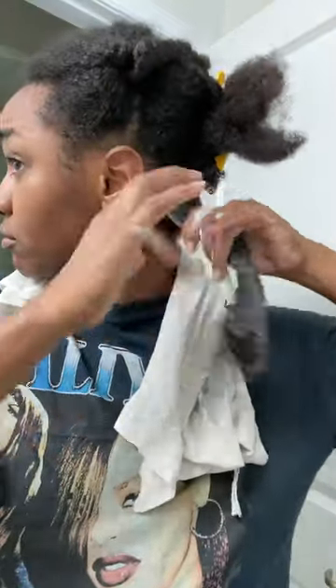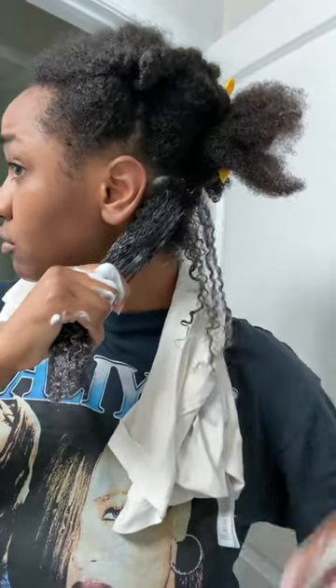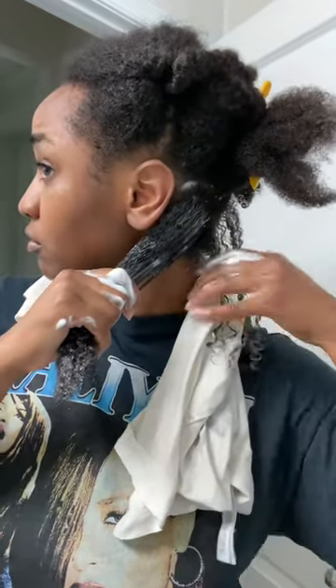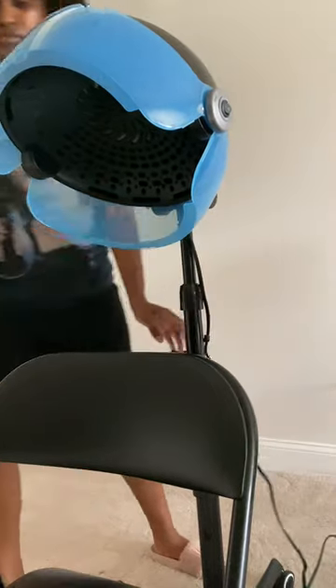I hop in the shower, rinse out all the deep conditioner, and just retwist my hair as I'm rinsing the deep conditioner out, and I don't use any leave-in conditioner. The mousse that I use already has leave-in formulated in it, and then I just sit under the dryer and I'm done.